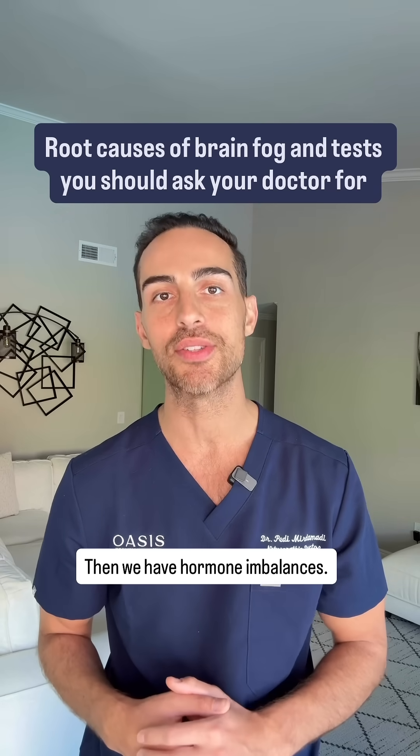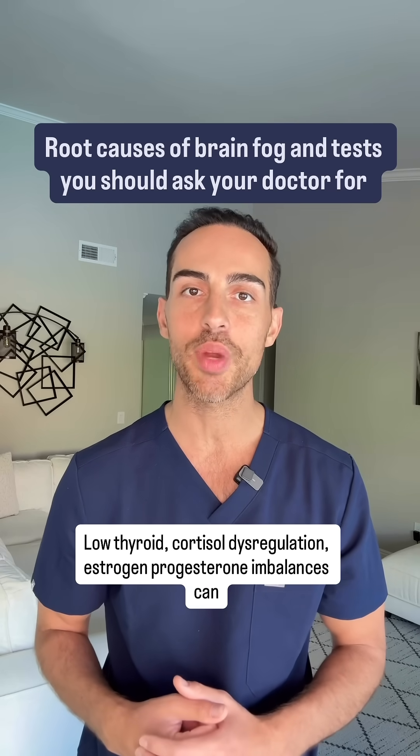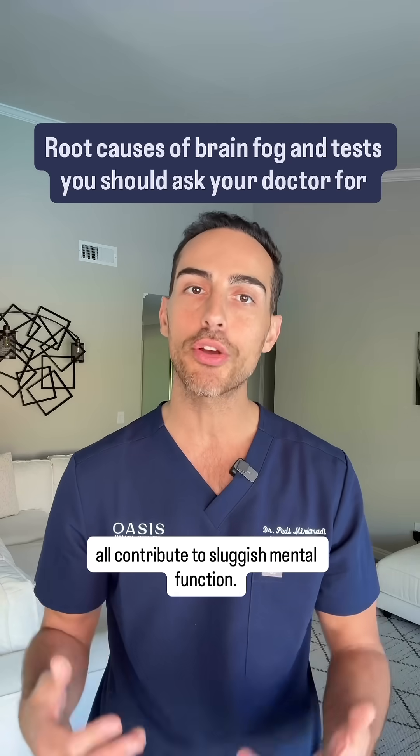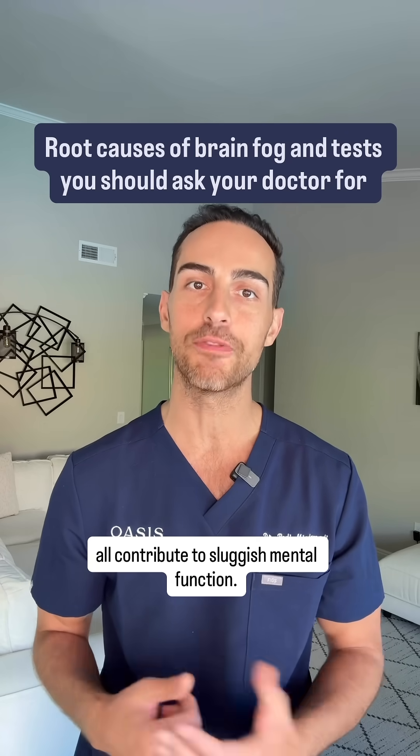Then we have hormonal imbalances. Low thyroid, cortisol dysregulation, and estrogen and progesterone imbalances can all contribute to sluggish mental function.